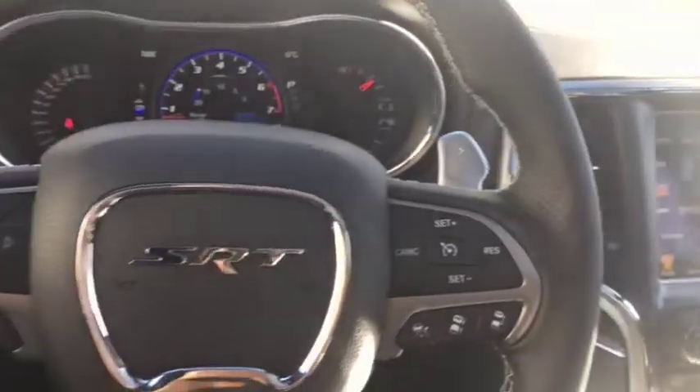Once again, this is a 2017 Jeep Grand Cherokee. Come out to Fort McLeod Davis Dodge and come check out this ride.